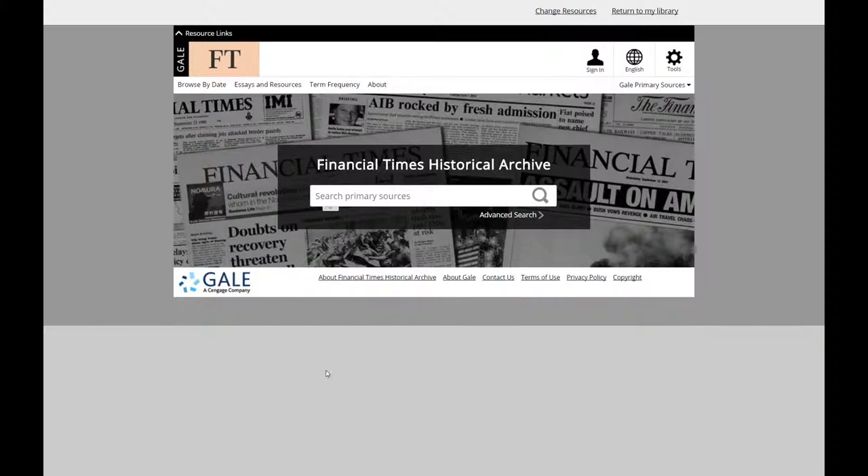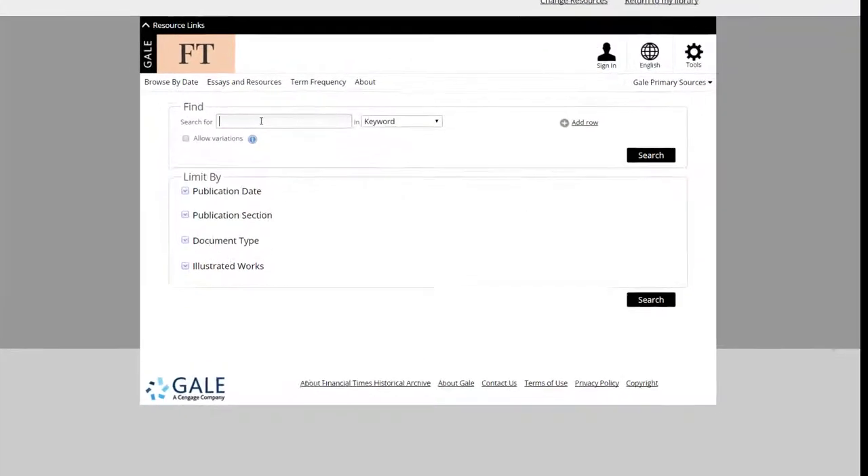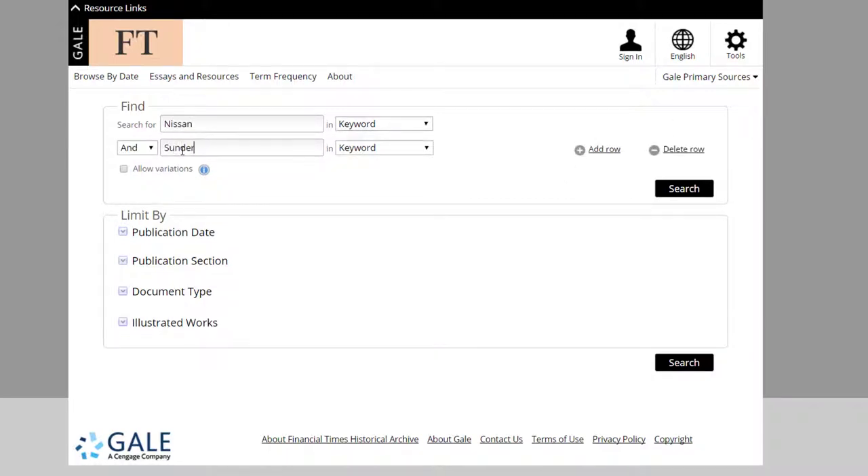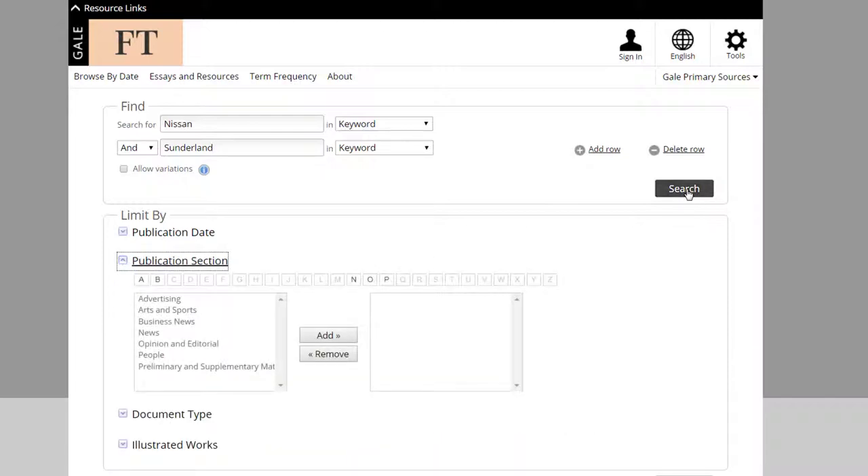On the homepage, I am given the option to do a basic keyword search that I can refine by date. Or I could use the Advanced Search option to perform a more complex search, refining my keywords to match my search strategy, or by selecting particular sections of the newspaper to search within.